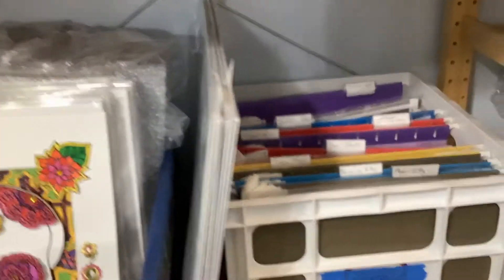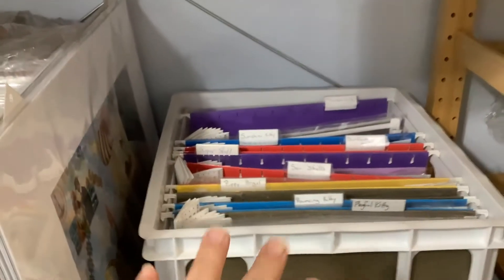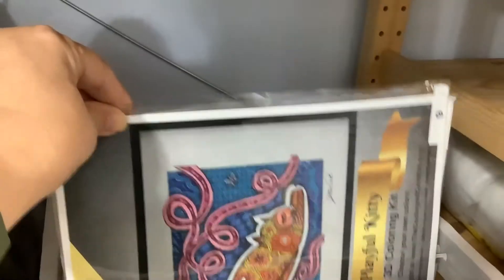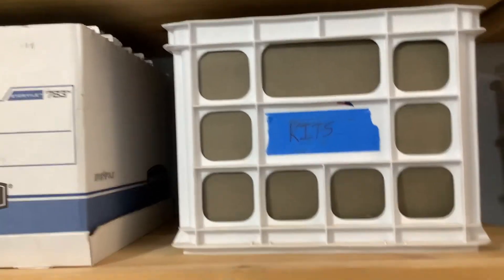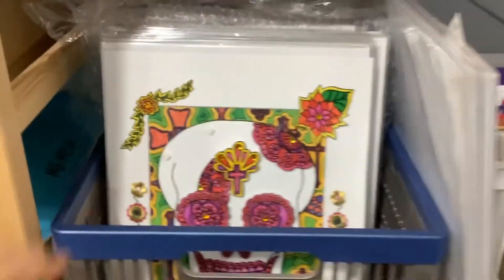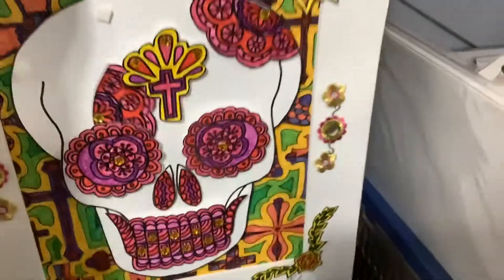I have a lot of stuff back here that needs to find a different home. I have lots of the kits down in here — you can see there are two bins of those, plus this box. There are also demo pieces that show what the kits look like when they're done.